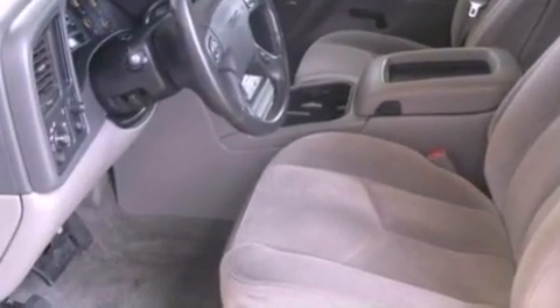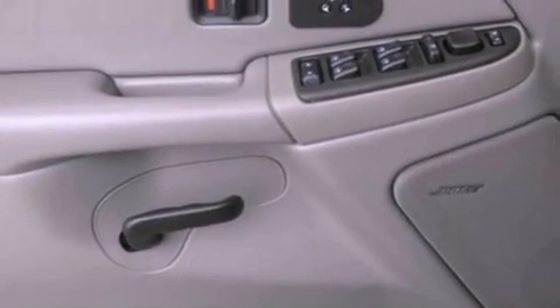Also included are a passenger side vanity mirror, traction control, a split folding rear seat, and fog lamps.